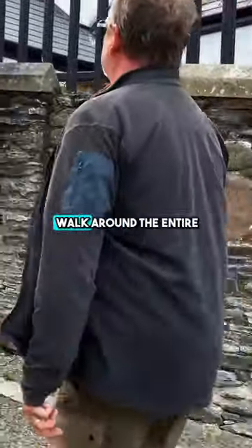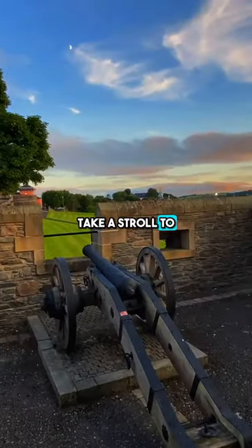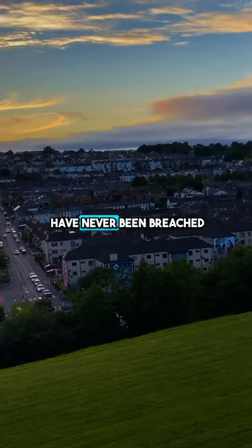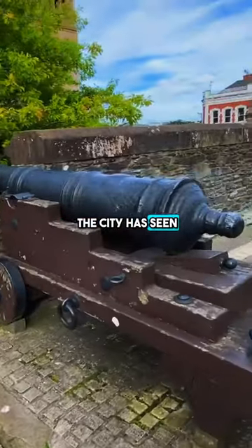It's a 1.5 kilometer walk around the entire inner city with seven gates in total. Take a stroll to see its cannons and beautiful lookout points. A very cool fact is that the walls of Derry have never been breached, which is astounding with all the troubles the city has seen.